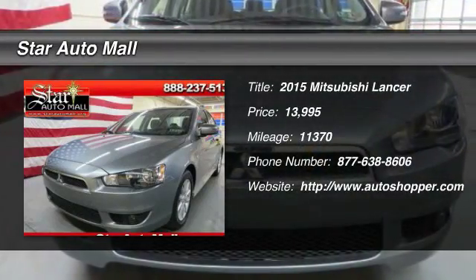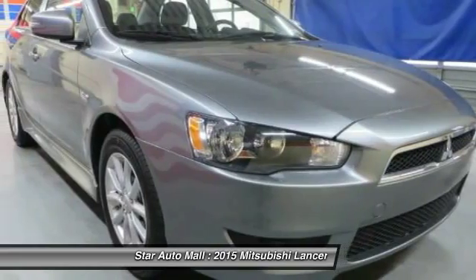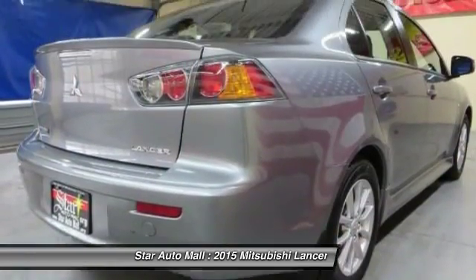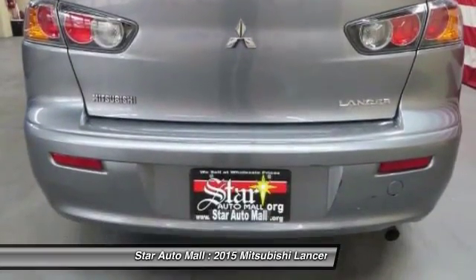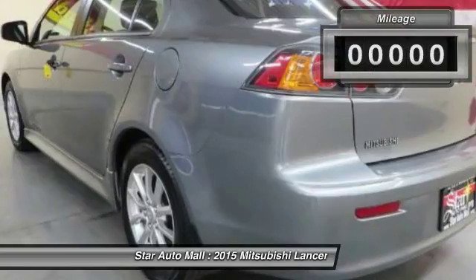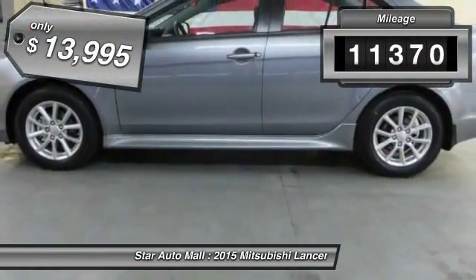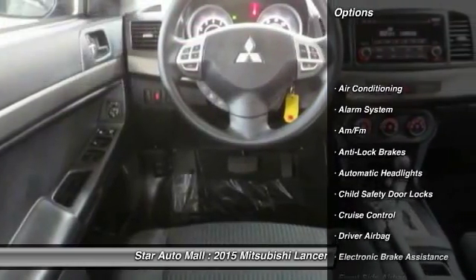The 2015 Mitsubishi Lancer. Lancer's advanced transmissions, MIVEC engines, and racing-inspired magnesium panel shifters make every twist and turn an opportunity for fun. Combine that with seven standard airbags and you'll see that safety and exhilaration come standard. This vehicle has less than 15,000 miles and is priced below $15,000.